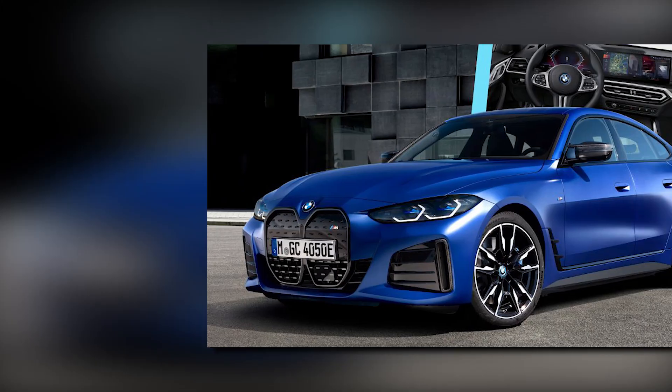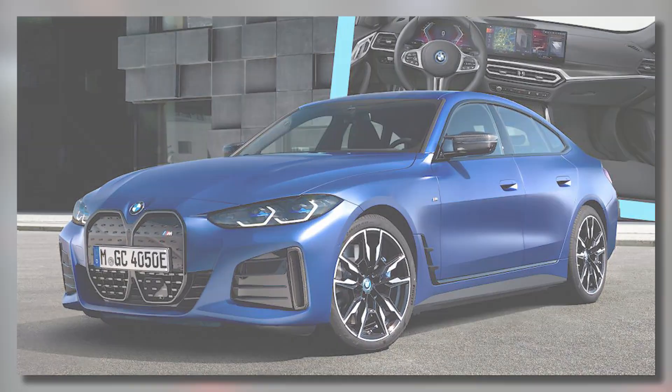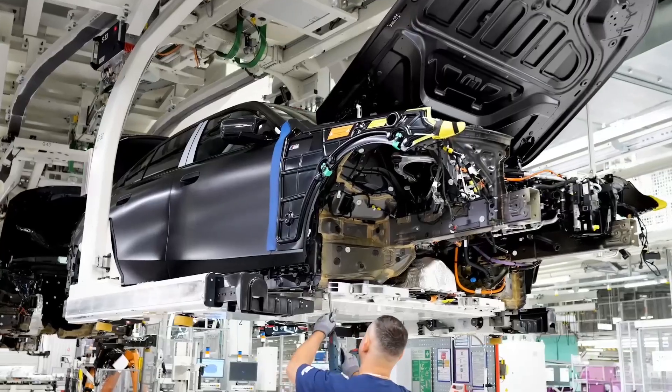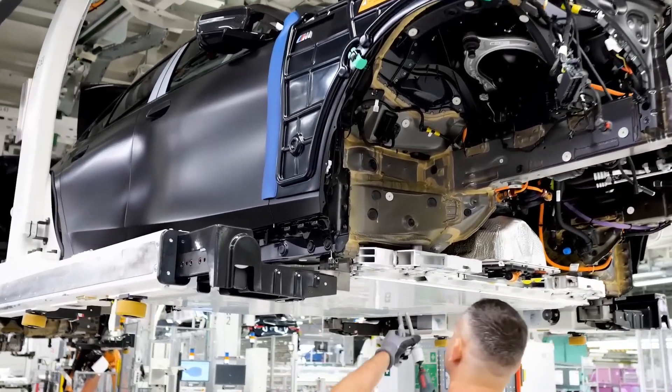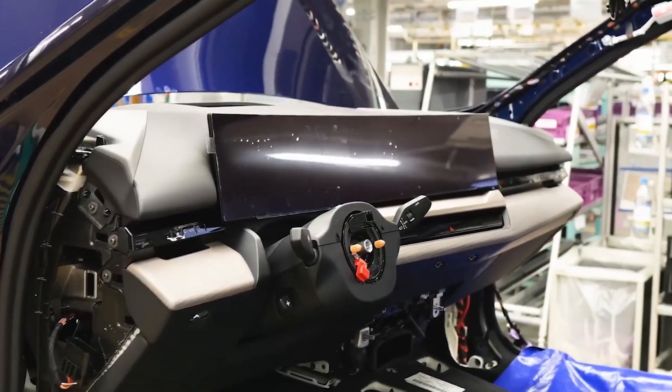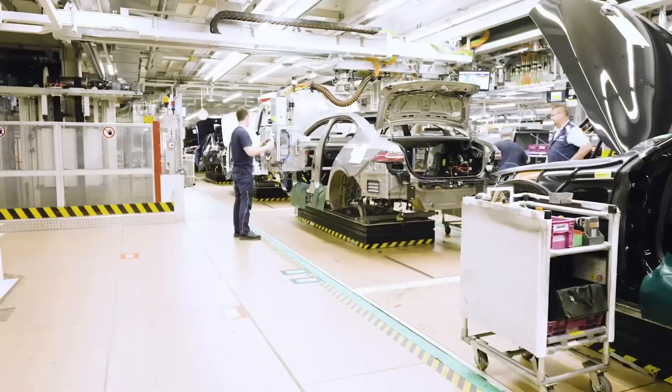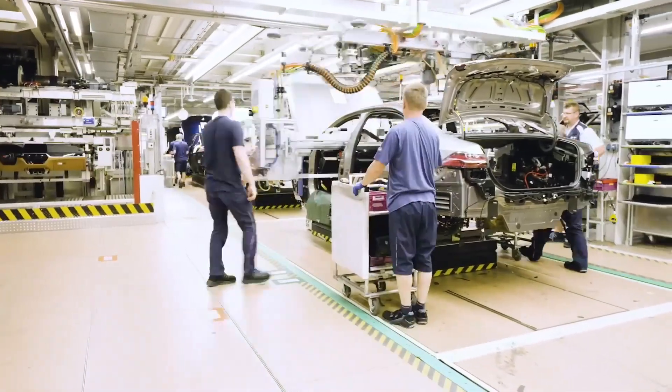BMW chairman Oliver Zipse said that the success of the BMW i4 M50 and BMW M, which were the best-selling models last year, set a precedent that meant an M Performance version of the 5 Series would follow. He also said that the growing popularity of the 5 Series Touring meant that an all-electric version of the wagon would arrive in 2024.